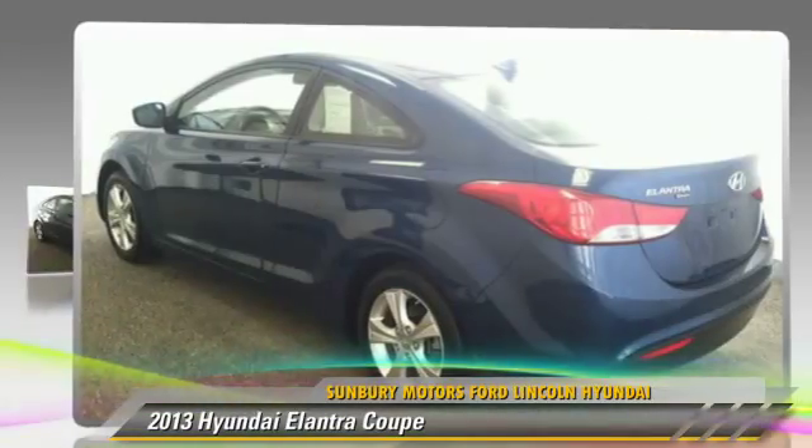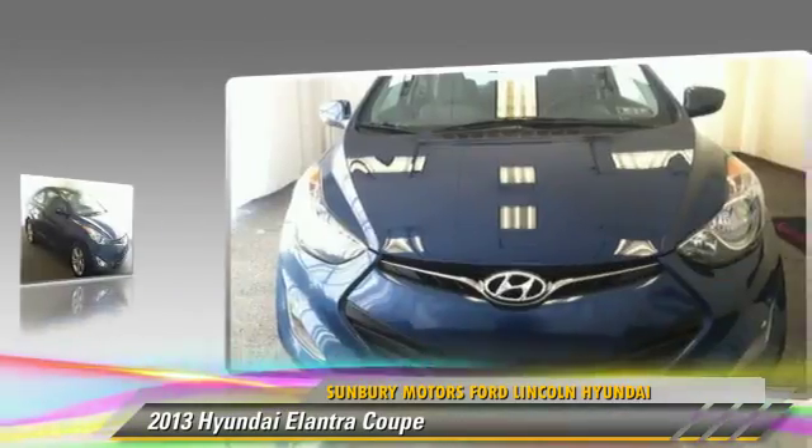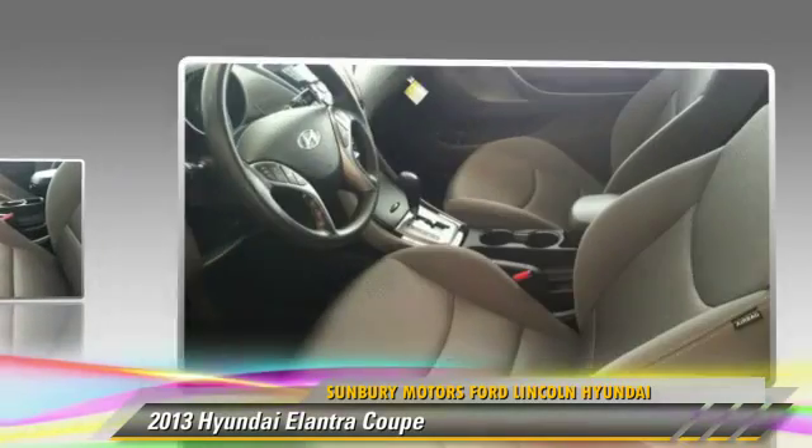Powered by a 1.8 liter 4-cylinder engine with an automatic transmission, this coupe, with fewer than 10,000 miles on the odometer, gets up to 37 miles per gallon. Give us a call to schedule your test drive today.